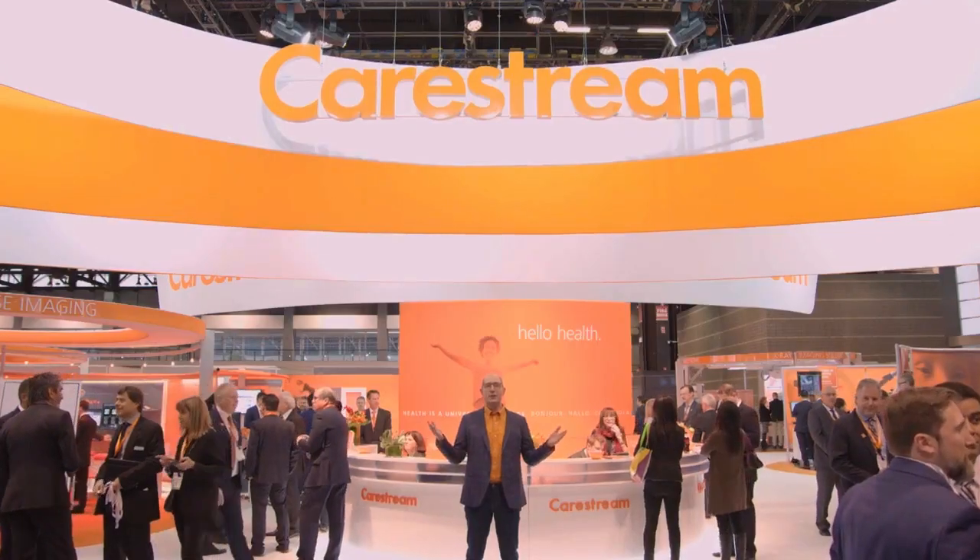Thanks for joining me on the tour. See it all and more in the South Hall at RSNA. Thanks for listening!